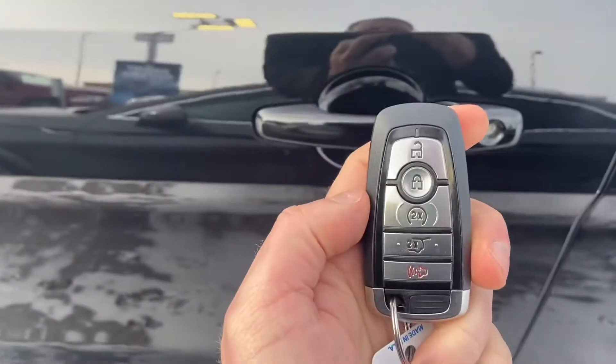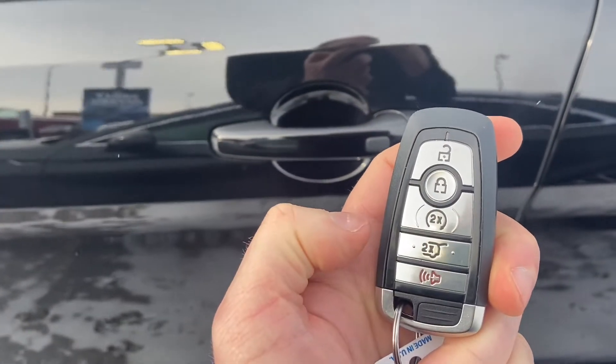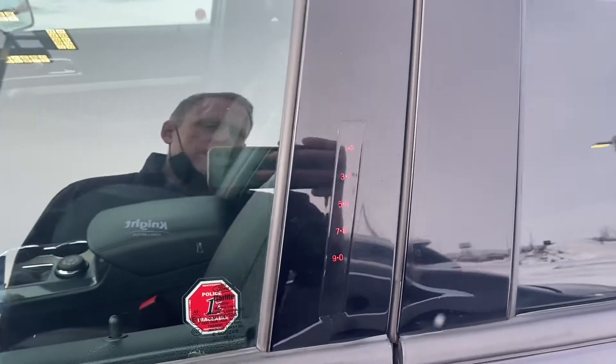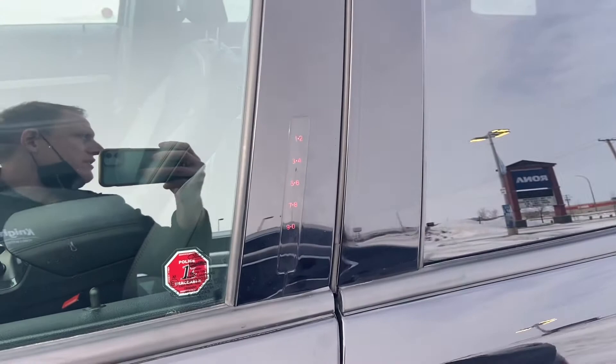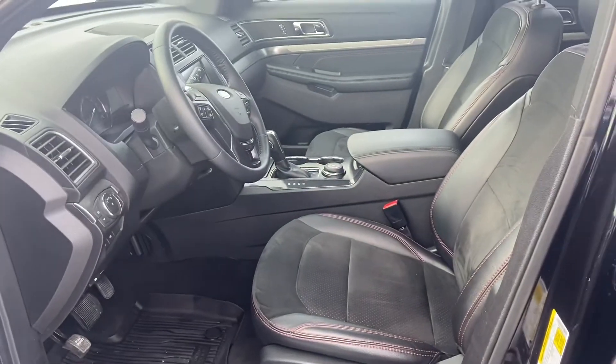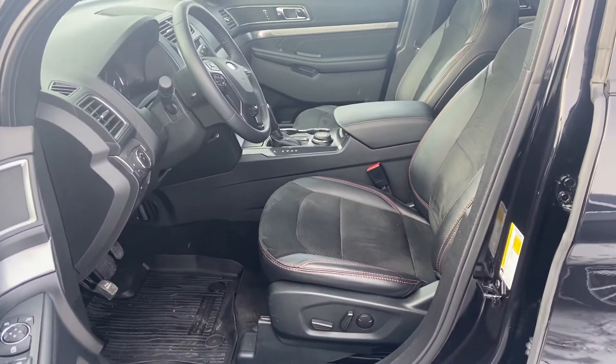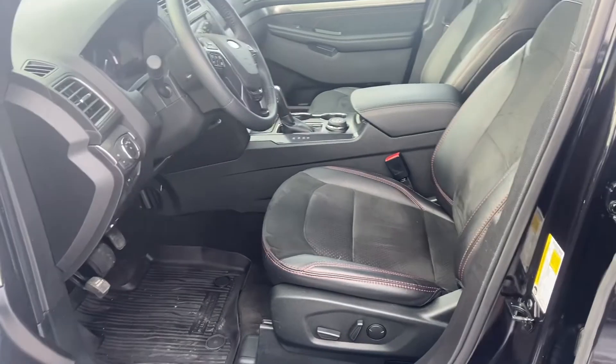The vehicle does come with keyless entry, push button start, and remote start built into the key fob, and you've also got the tailgate opener built into there. You can use the door keypad code to get in and out of the vehicle. The vehicle also comes with FordPass connectivity, so you can connect your FordPass app to the modem inside the vehicle and use remote features like remote start, remote lock and unlock, check the gas, tyres, all that kind of fun stuff.